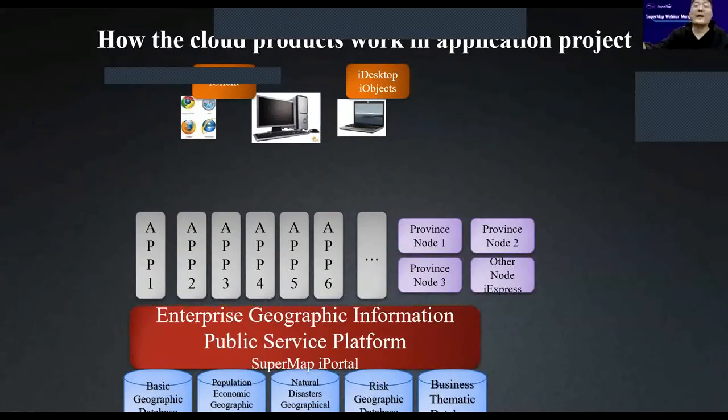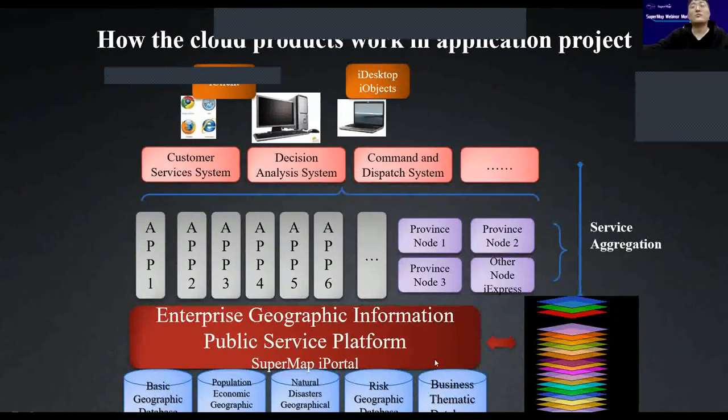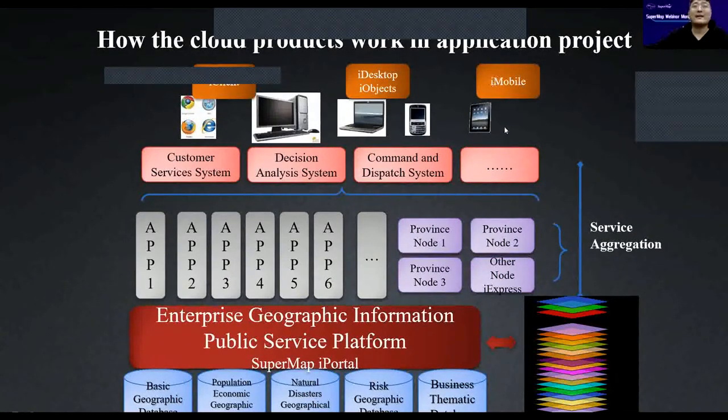As users expanded across the country and some areas couldn't access the cloud center smoothly, they needed to establish province nodes. The whole GIS system combined into a cloud GIS. They also added iMobile as a new terminal. On the right side we can see service aggregation, meaning they use iManager to manage the entire system, including operations and maintenance.